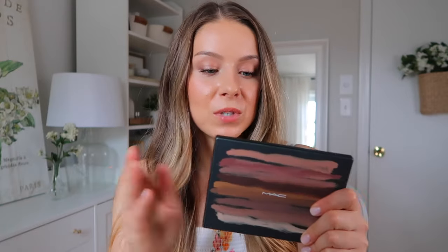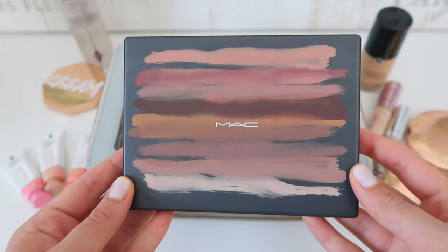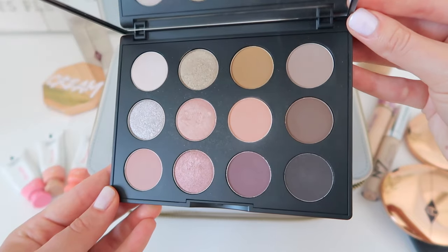After eyeshadow primer, what I actually have on hand is eyeshadow. I do switch up my eyeshadows depending on the mood or look I'm going for, but recently I've been reaching for this eyeshadow palette by MAC — MAC Art Library Nude Model. The reason I like it is that you can create a few different looks that are very easy to just apply and you're good to go.